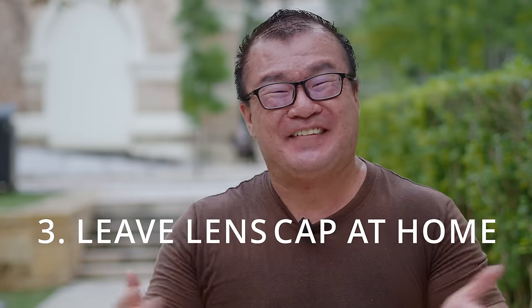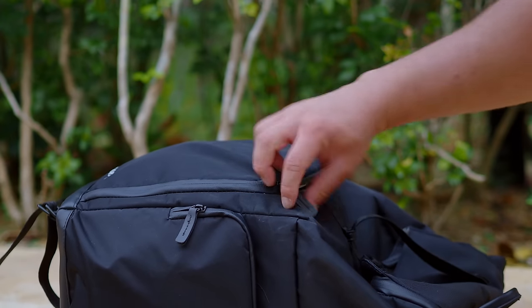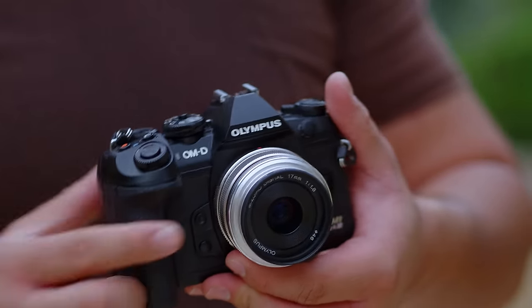Tip number three: leave the lens cap at home. Reason number one is so that you don't lose the lens cap anymore — by leaving it at home, it's safe. You don't have to put it on and off or keep it in a pocket where you may accidentally drop it. Reason number two is more applicable for me as a street photographer — every single moment counts. As I take the camera out from the bag and turn it on, I want the camera to be instantly ready. Removing the lens cap is one additional step that can cause me to miss a critical moment.